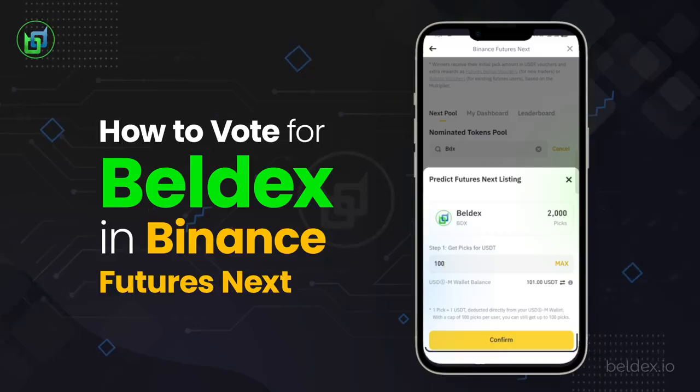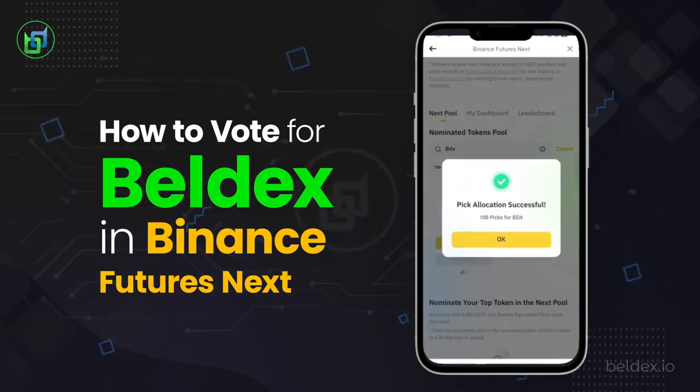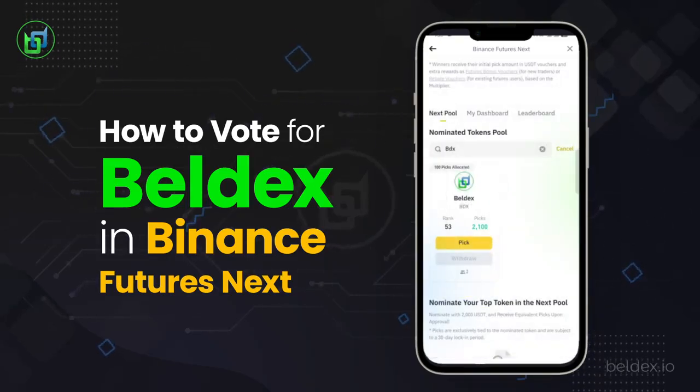Click the Confirm option and then select the Pick Token Now option. You'll see a pop-up message stating Pick Allocation Successful. You have successfully picked the BDX coin. Thank you.